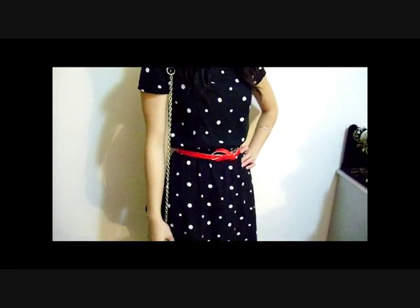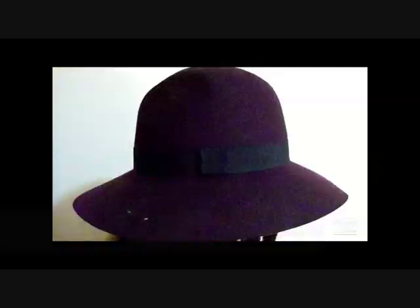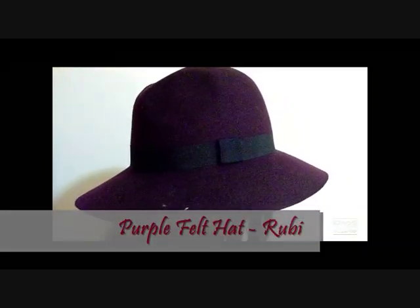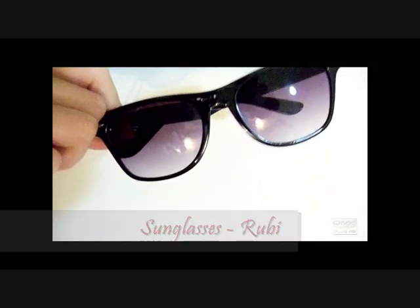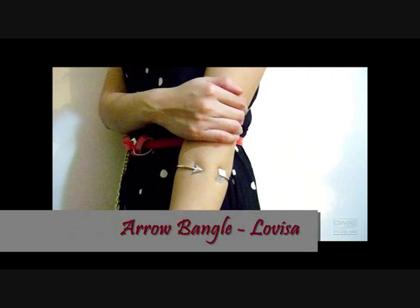This outfit is retro inspired. I feel like the polka dots and the colour red are a match made in heaven, and you'll see in the other outfits that I incorporate different shades of red in various accessories. In this outfit I chose to use a red belt and tied it into a bow at the front, and I'm loving how the hat and shoes just make the look more vintage.